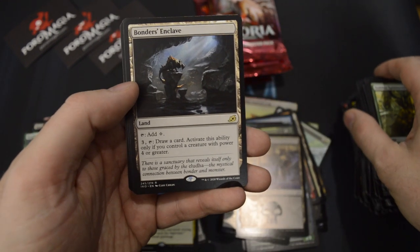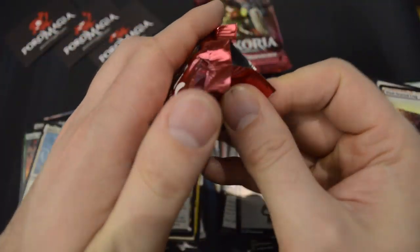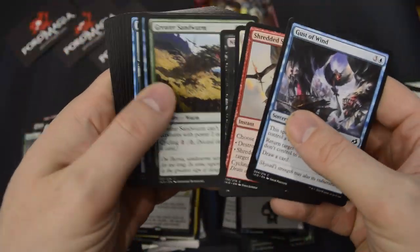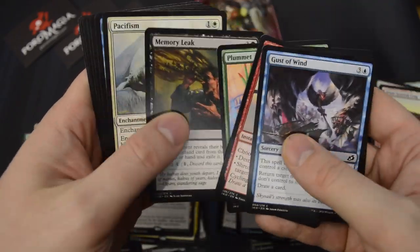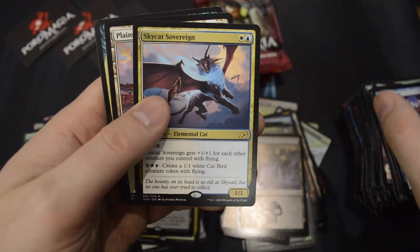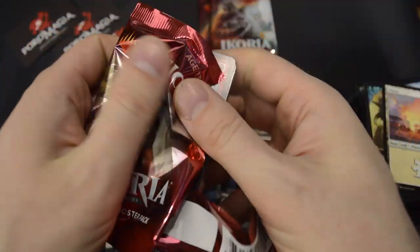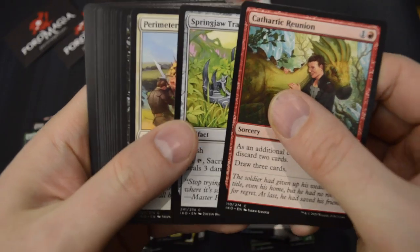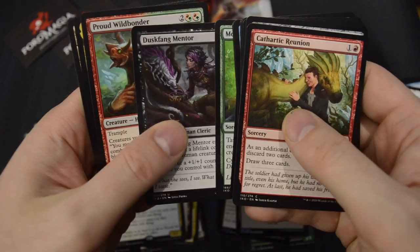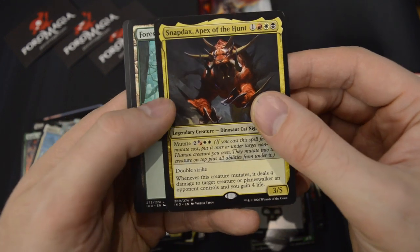Bonders' Enclave as the rare. A Borderless Planeswalker — we got a Borderless Planeswalker right out of the gate, and it seems like a good box. If we hit the 4th Mythic — Sky Cat Sovereign. And Snapdax, Apex of the Hunt — we got there, our 4th Mythic! Excellent. And still 4 boosters to go.